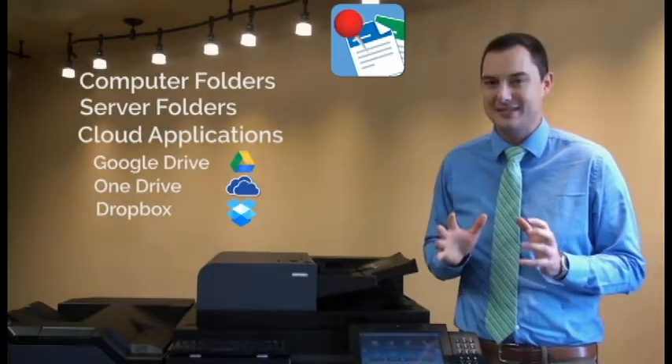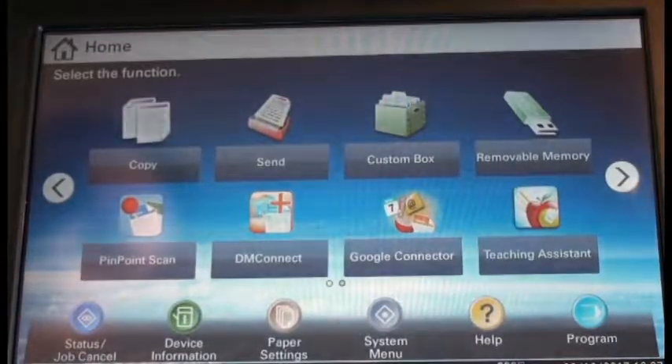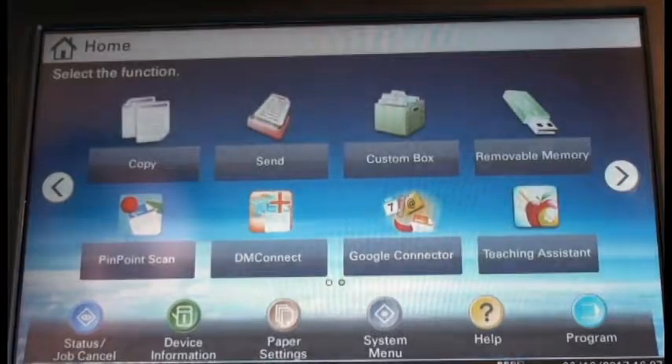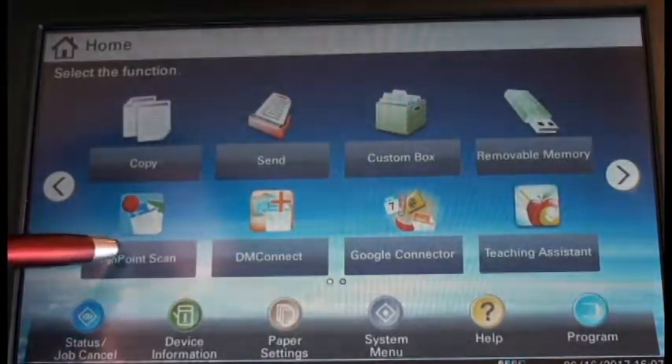Now I'm going to show you how easy it is to scan to a Google Drive folder. First, we'll place our document in our document processor. Next, from the home screen of the copier, we'll select our Pinpoint Scan icon.